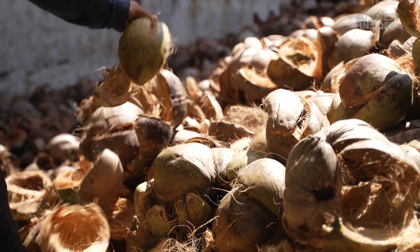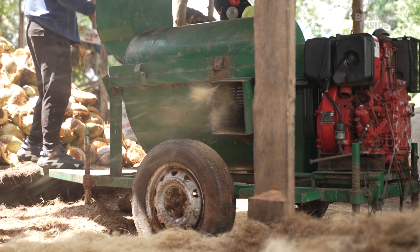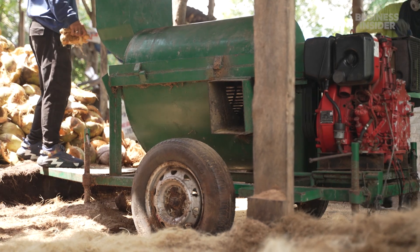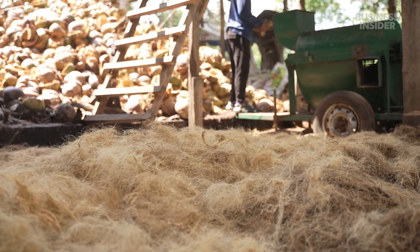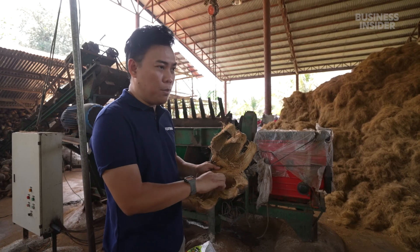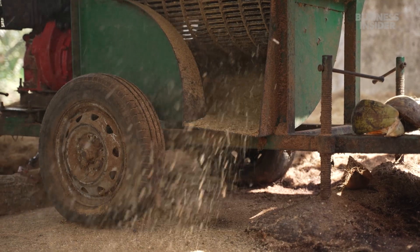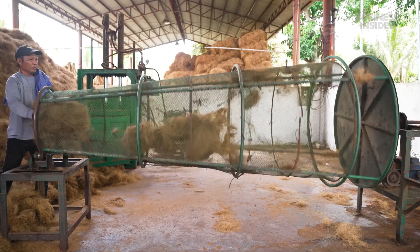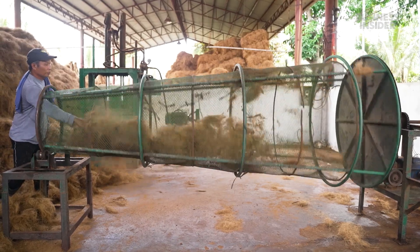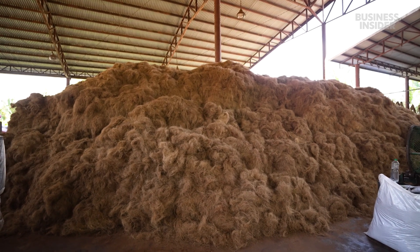The husks dry for up to a week before going to what's called a decorticating machine. Inside, they are crushed and spun to loosen the fibers from the outer sheath. From this husk, they can recover the fibers and some cocopeat. The cocopeat holds water well, making it ideal for irrigating plants. A spin through the sifting machine removes any remaining dust. The fibers are now ready to be made into insulation.